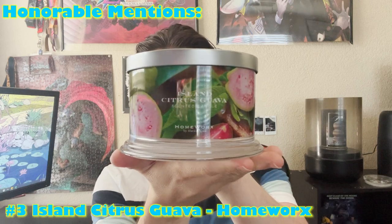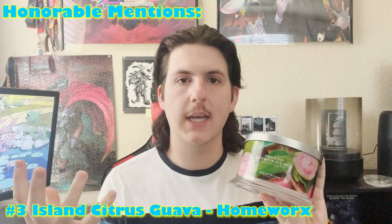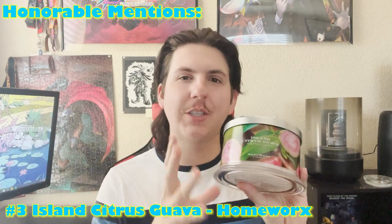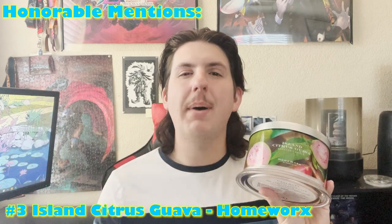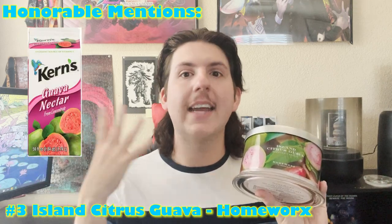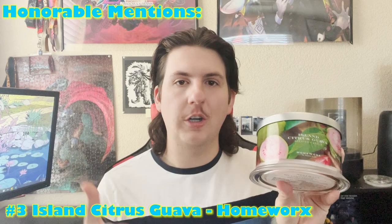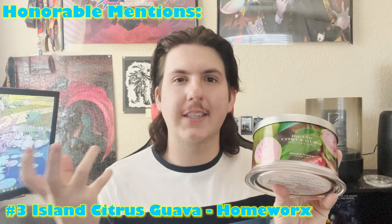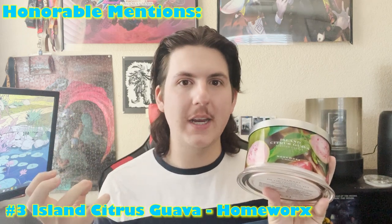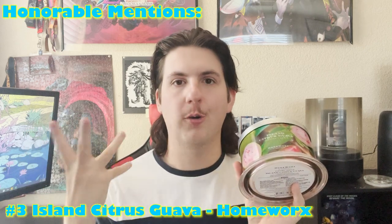Honorable mention number three is Island Citrus Guava from Homeworks. This is a perfect tropical fruity blend for the summertime - a really nice blend of guava and a citrus medley. I've never actually had a real guava, but there's this specific guava nectar juice that I really love and to me that's what this smells like. Homeworks does fruity scents really well and this one is just perfect for summertime.